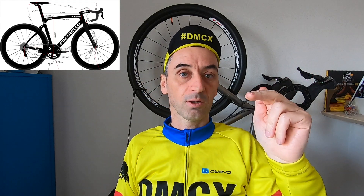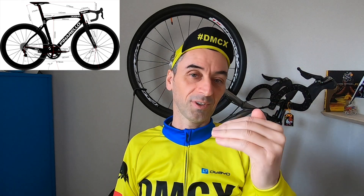Everything is Shimano here, nothing exotic. The weight of Egan Bernal's bike is 7.1 kilograms with the 60 millimeter rim height wheels fitted. On mountain stages with lower rim height wheels, it gets closer to the 6.8 kilogram UCI minimum weight limit.